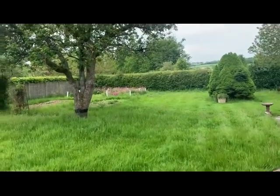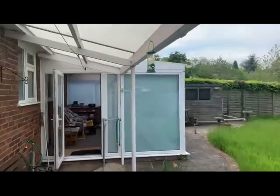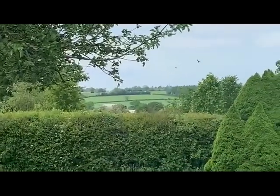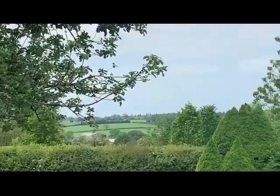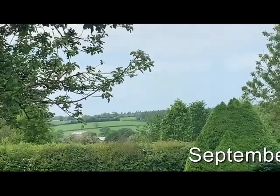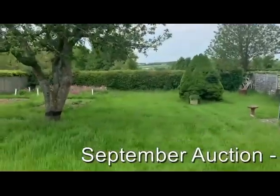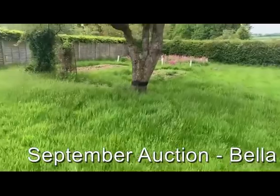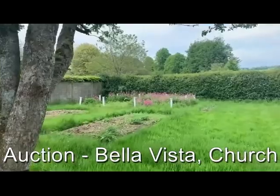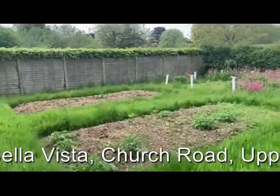Here we are now at the back of the property, looking out over the rear garden and back towards the conservatory. And there is the Bella Vista that the property is named after — a beautiful view out over the Hampshire countryside. There's a lovely garden with lots of scope and potential. It has obviously been well tended in the past; you can see what looks like the remains of a vegetable patch.